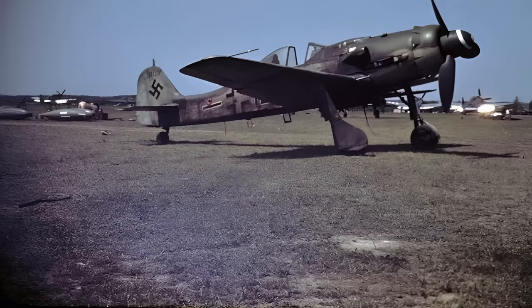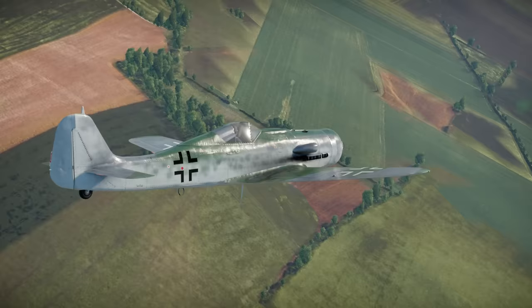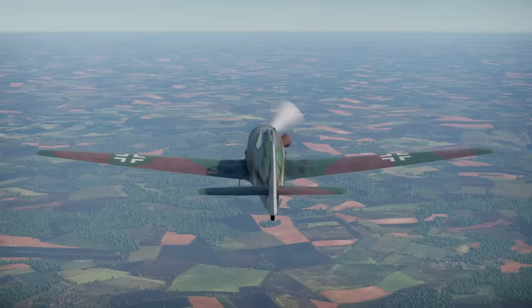In 1944, the FW190D, known as Dora, entered service. It was powered by the Junkers Jumo 213, a liquid-cooled inline engine. The final model of this successful fighter series received a completely new designation — it was called the Ta-152.